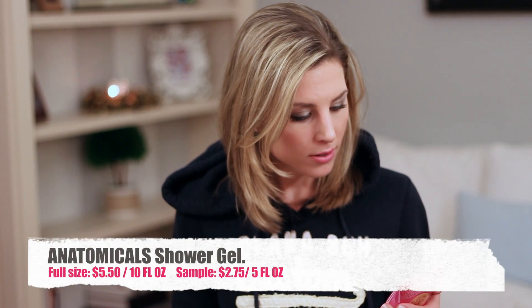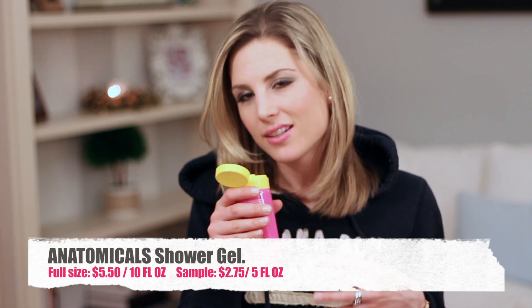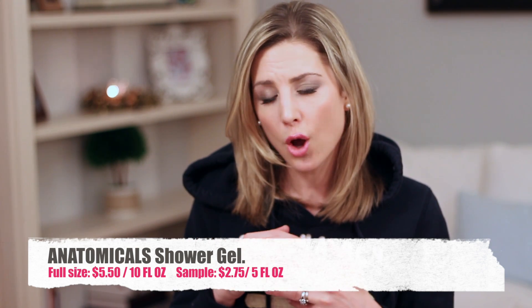I think this is probably the third product from Anatomicals. It's a shower gel — a rose-based shower gel. It definitely smells like roses, but I would associate the smell with something my grandmother would wear. I would have been a lot happier if it was lavender, coconut, or honey. The rose scent is not really my thing, but I'll put it straight in my shower.